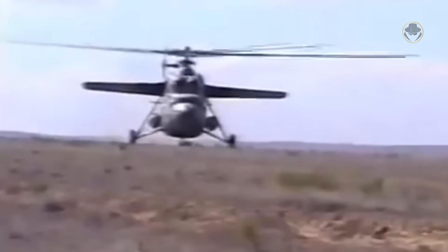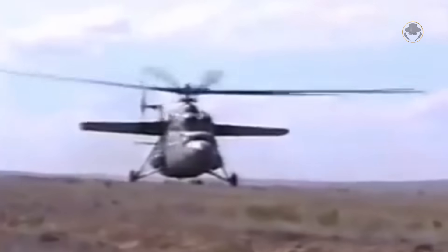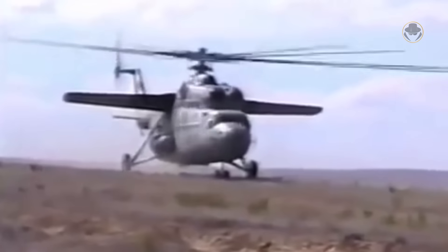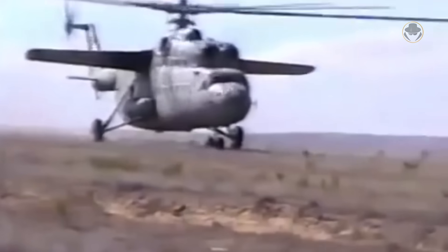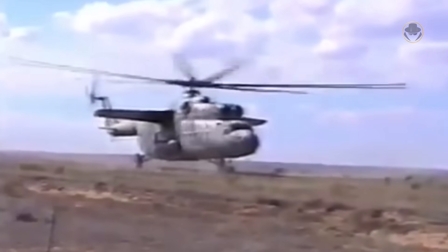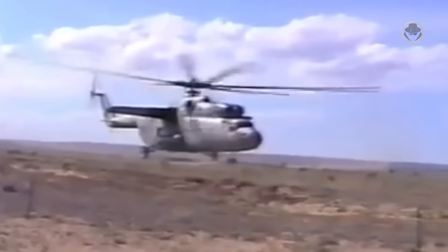In 1970, China acquired three Mi-6 to use as a reference for its heavy helicopter development program. However, Chinese engineers later realized that copying the Hook would be too difficult and abandoned the project. Afterwards, the helicopters served in the Wuhan military region.